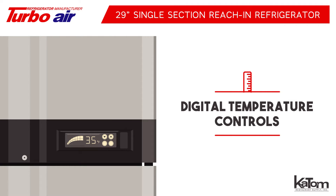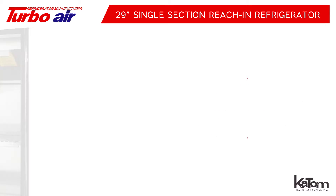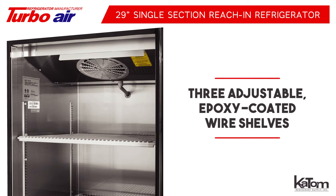The digital temperature controls and monitoring system keep products stored at the desired temperature, and the rapid turbo cooling function quickly cools recently added products. Three adjustable epoxy-coated wire shelves are included to accommodate a variety of products.